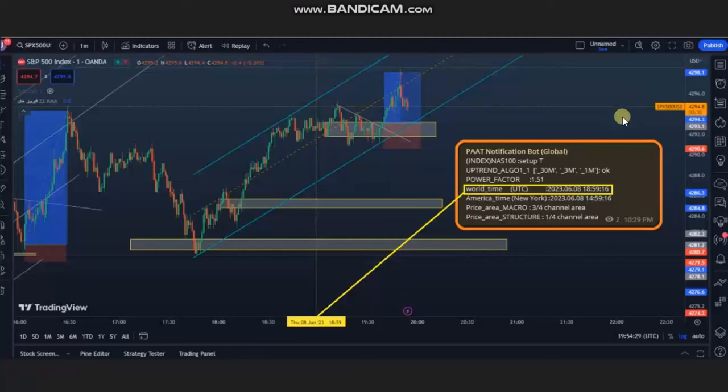The next trade was shared by Ren, a global instructor and programmer, who received a signal from his robot that identified the first three algos. We are in a high-probability trading area with setup key. The signal was received for Nasdaq because of its correlation with the S&P 500. He waited for the pullback to be completed based on algos four and five.